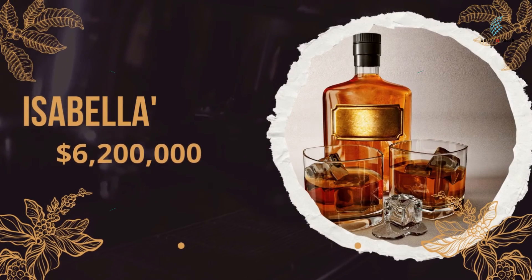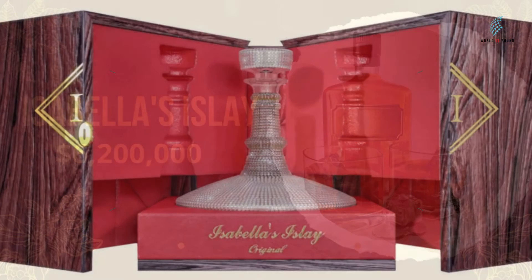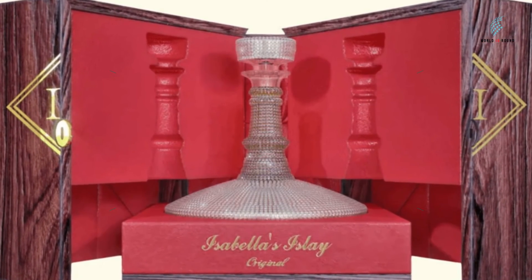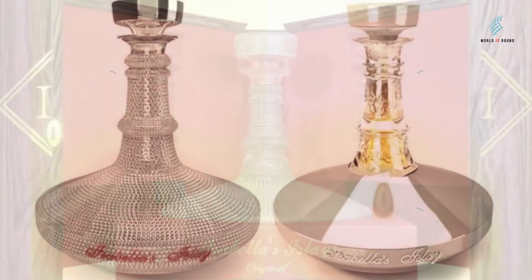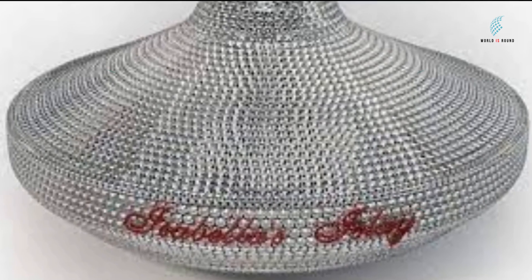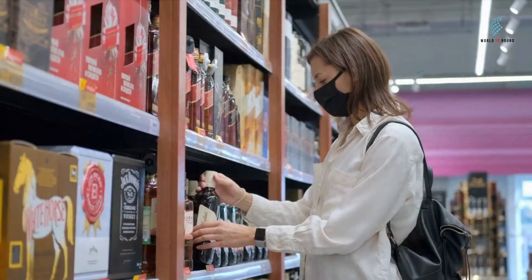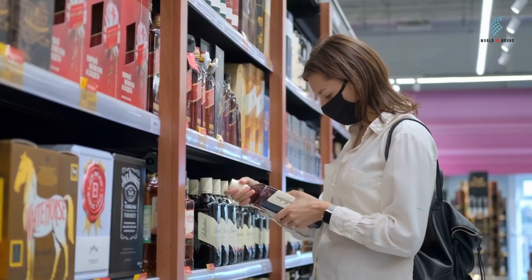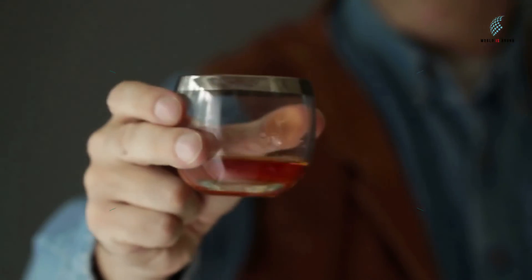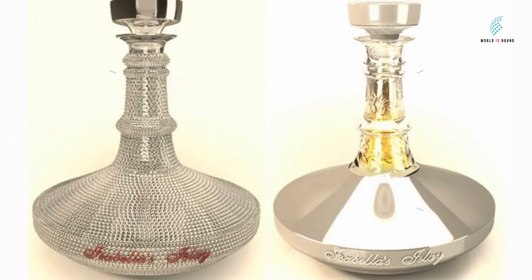Number 1: Isabella's Isla, $6,200,000. Isabella's Isla is largely worth what its decanter is worth, which is made of 8,500 diamonds, 300 rubies, and the most beautiful white gold. Even if you fill the bottle with water, it is still worth more than $6,000,000. As far as whiskey goes, it's one of the best you can buy even without the decanter. Isabella's Isla is the most expensive scotch whiskey you can get, and it costs a lot even without the diamonds and jewels on the bottle.